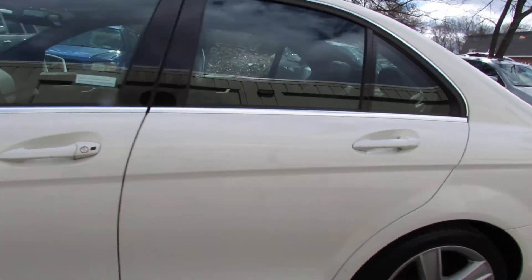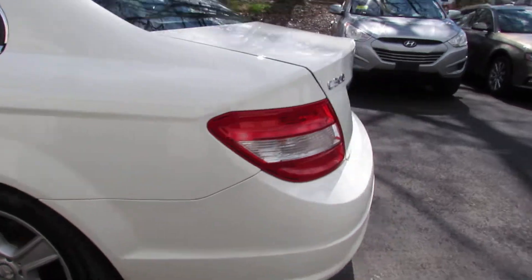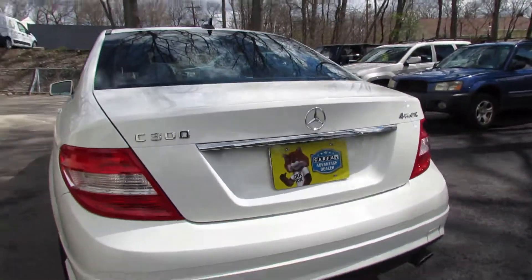Hello. We're at Laren Auto Sales today. We're looking at a 2010 Mercedes C300 4Matic.